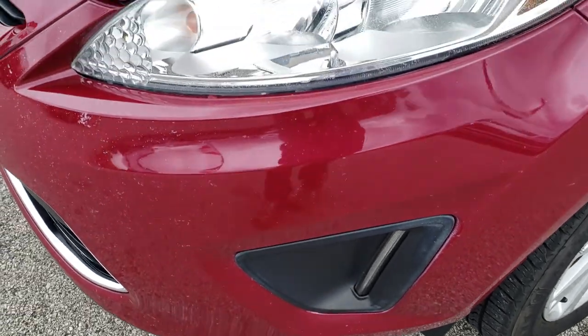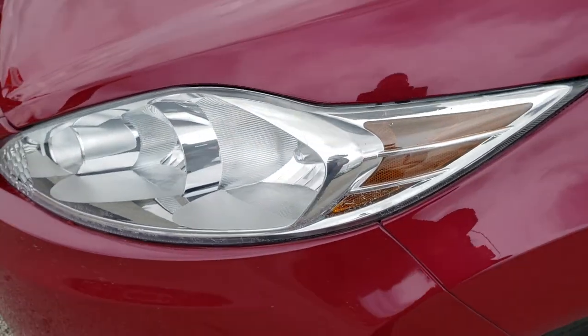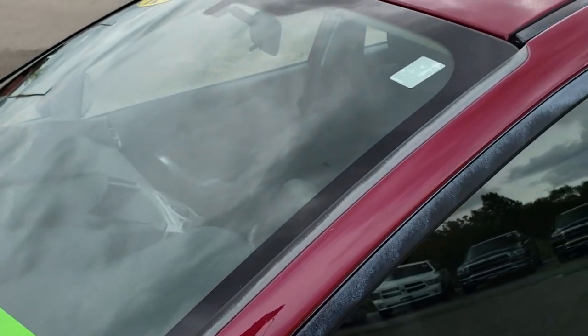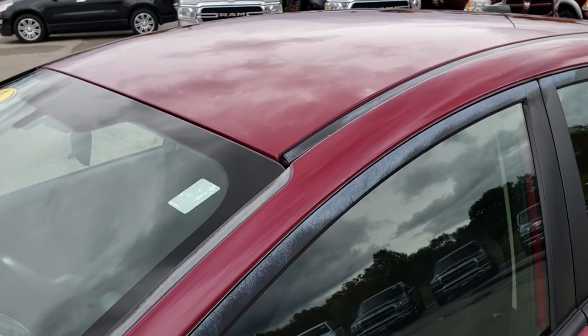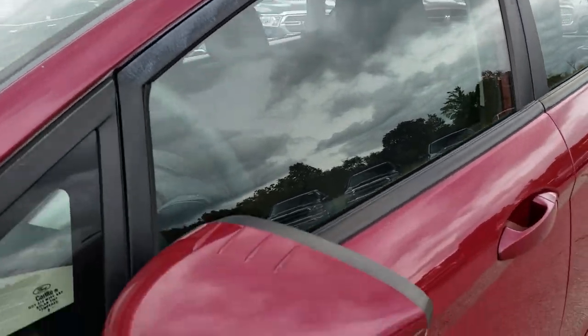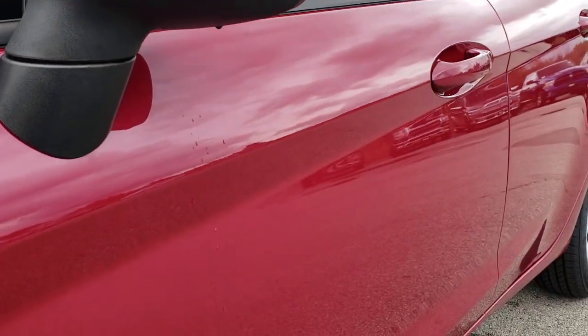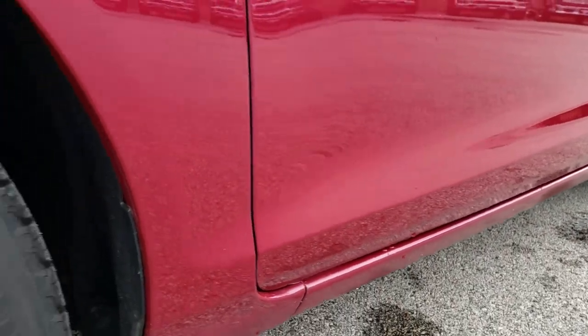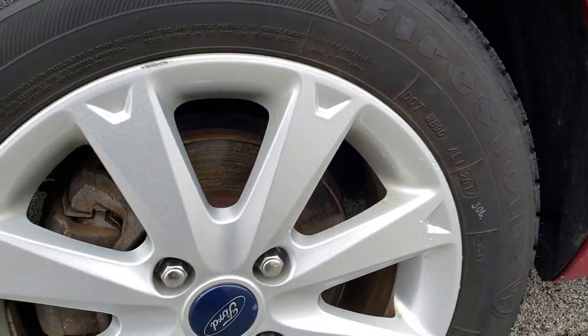It has the LED fog lights. Headlight lenses are nice and clear. Bright magenta metallic is the color. We shoot all of our videos in 1080p, so if you have HD capabilities on your computer, tablet, or smartphone device, turn them on right now because it's like you're right here looking at the vehicle with me.